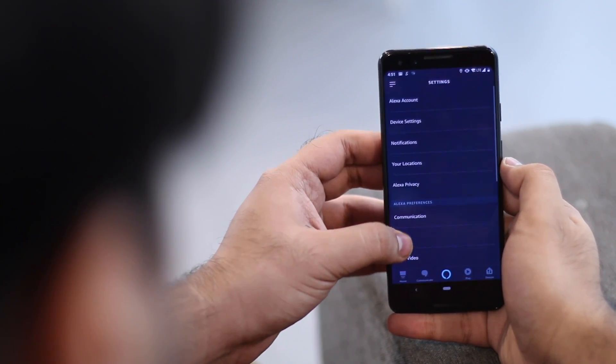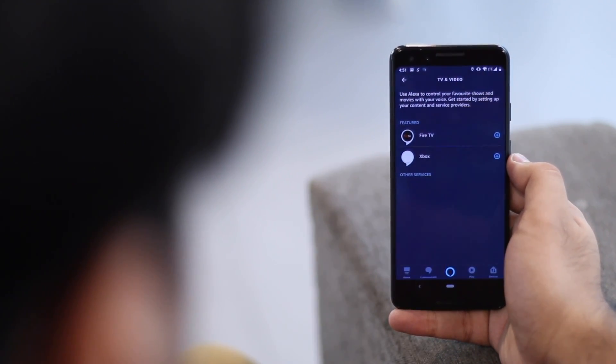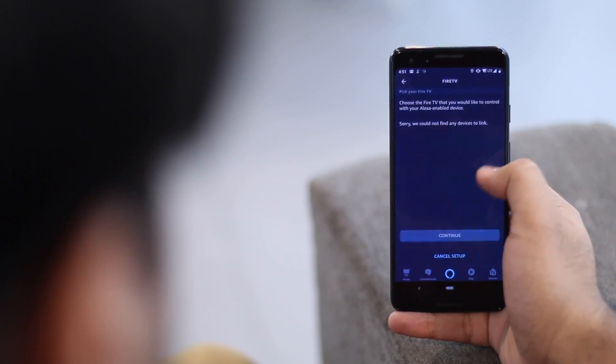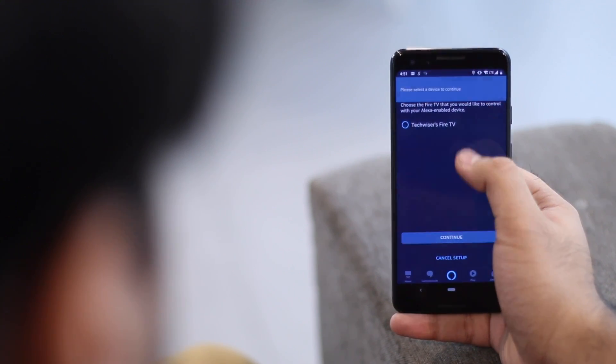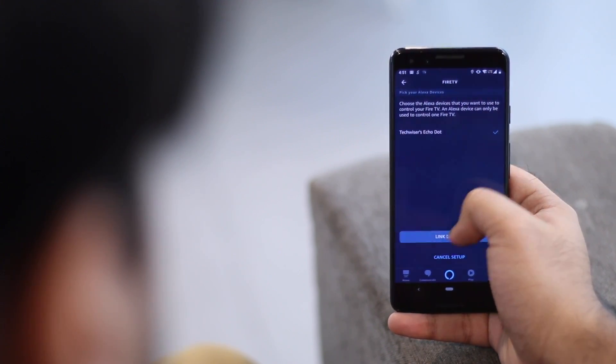Select TV and Video, and it will show you two options: Fire TV and Xbox. Click on the plus icon beside Fire TV and select 'Link to Alexa Device.' The app will now show you the Fire TV device linked to the Amazon account. Choose that and hit Continue, then tap on Link Device — and you're all set to give commands.